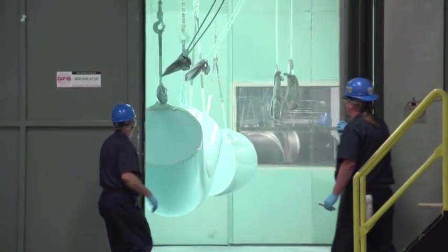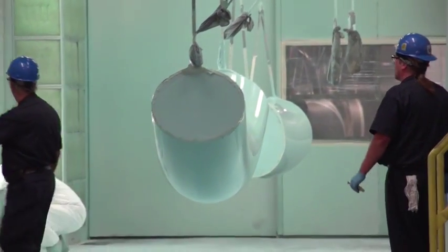Upon coating completion, the coated pipe sections are conveyed into the curing area.